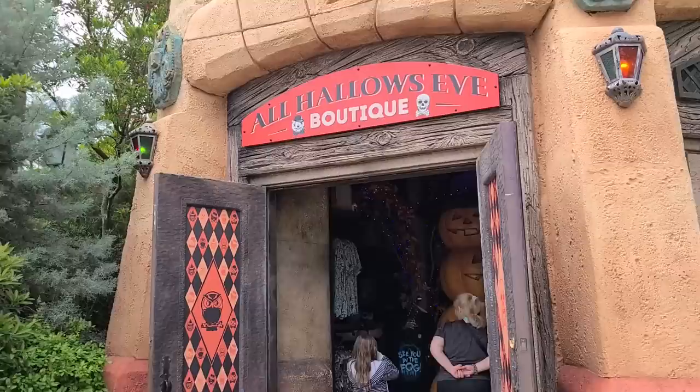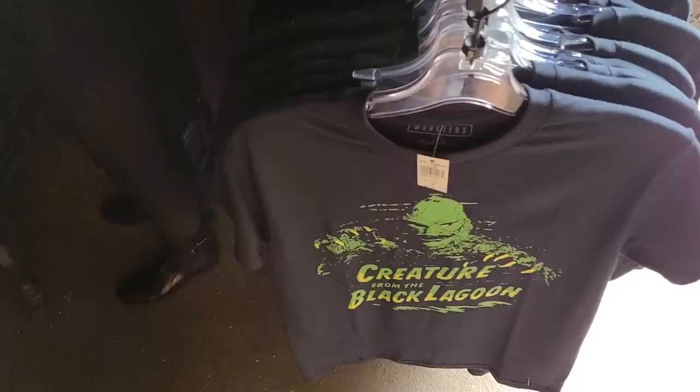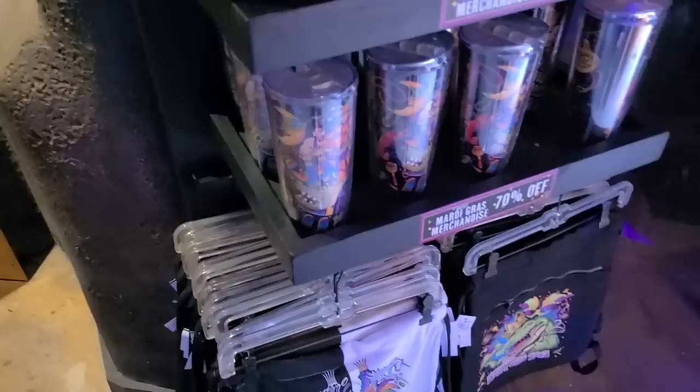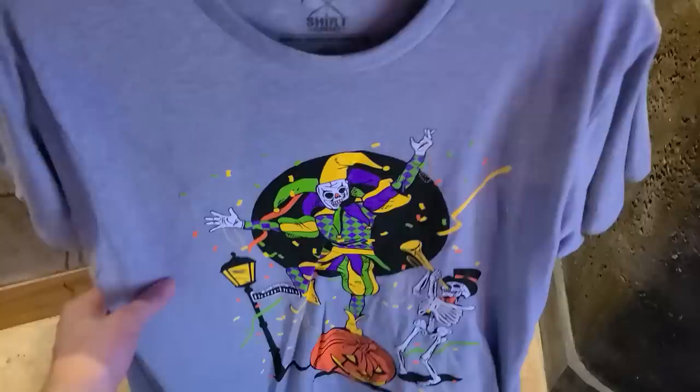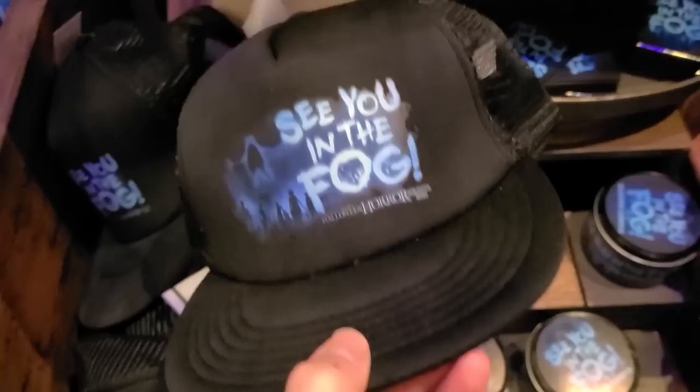There's an All Hallows Eve Boutique for Universal Horror Nights with merch already out — a Creature from the Black Lagoon shirt for $30. They've got cinch bags and Mardi Gras items on sale at 70% off. A jester bag for $35. It's all Halloween-looking inside. A 'See You in the Fog' scented candle for $26, magnets, and mugs for $16.